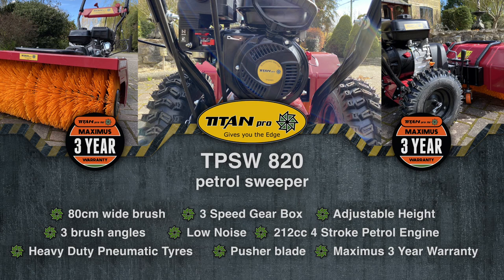Introducing the TitanPro Powered Sweeper — the ultimate self-propelled sweeper that offers versatility and ease of use for all of your clearing needs.